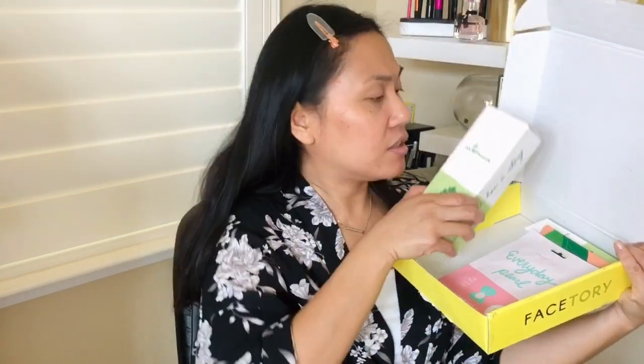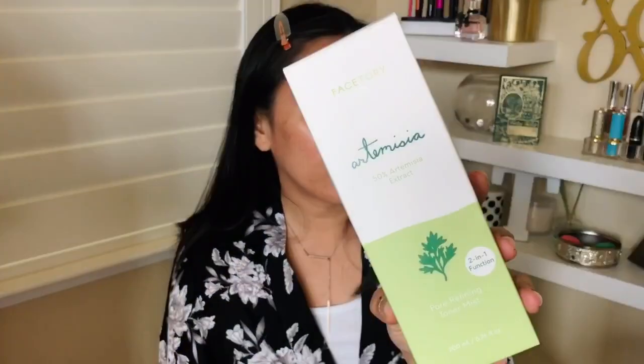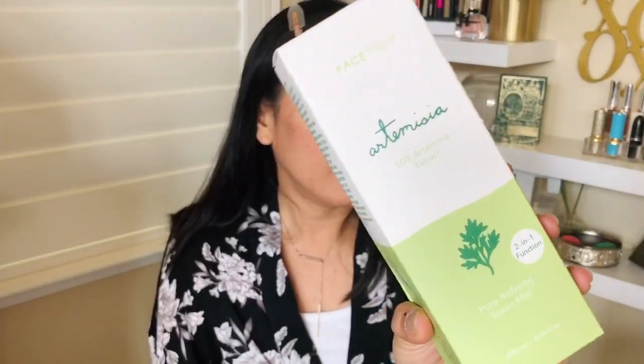I have this Artemisia Face Story toner. I was on the hunt for a new toner, and of course I went on to the Face Story website because who doesn't love Korean skincare? This is made in Korea — I believe it's the first time Face Story has come out with their own brand of skincare and face mask. I got the Pore Refining Toner Mist. I love this green bottle; when I see green, it reminds me of clean products. And it does say no harsh chemicals, which is nice.